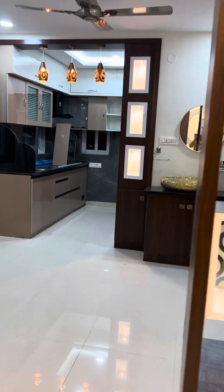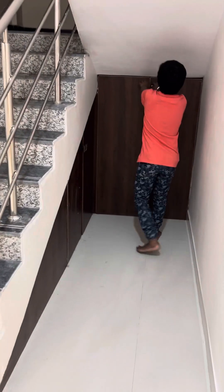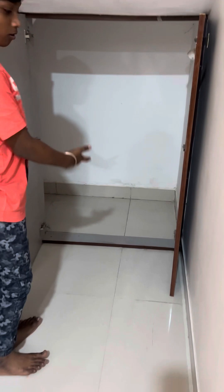And here is the store room. This is our store room.